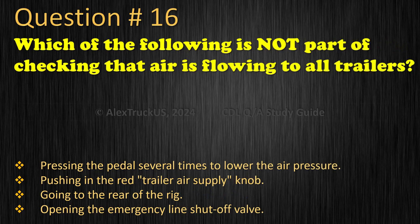Question 16: Which of the following is not part of checking that air is flowing to all trailers? Pressing the pedal several times to lower the air pressure. Pushing in the red trailer air supply knob. Going to the rear of the rig. Opening the emergency line shut-off valve. The correct answer is: Pressing the pedal several times to lower the air pressure.